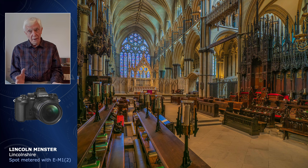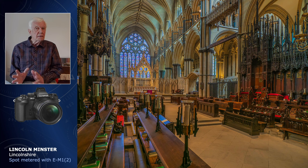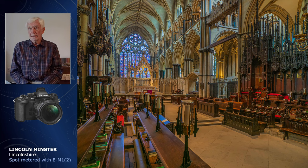One problem about lightening dark areas, which we must be aware of, is the possibility of increasing noise. But cameras these days, and indeed software, seem to be much better at taming or suppressing this. I do consider that a little bit of noise is far preferable to a blown-out highlight that you cannot correct simply because you overexposed the image.